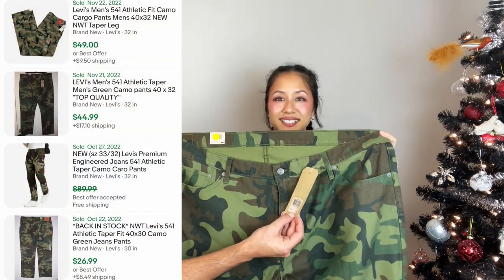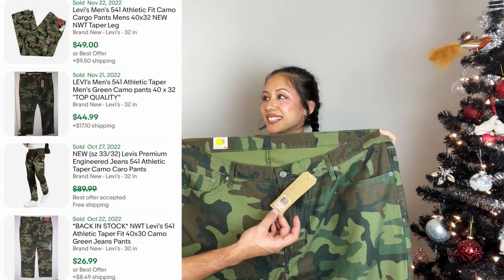Last item: we got camo, new with tags, Levi's 531 Athletic Taper for six dollars. These are a 46 by 32 with an MSRP of $79.50. But that was the haul — absolutely insane. It was definitely worth getting there an hour and ten minutes early. One lady who was first in line showed up at 7 a.m. and it opened at 10 a.m. Thanks for watching, remember to like, subscribe, and we'll catch you in the next one.